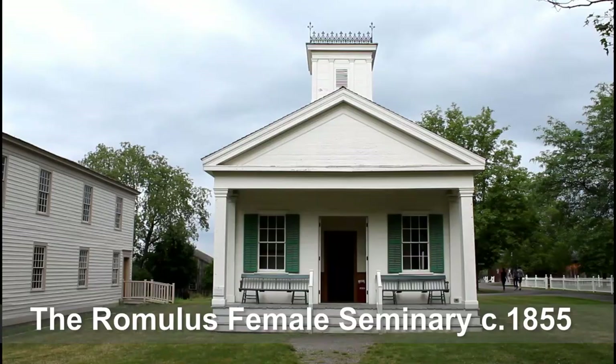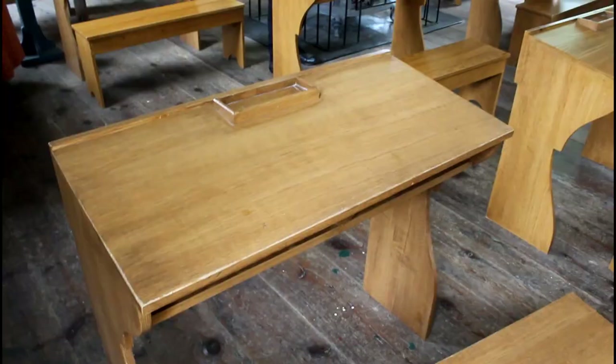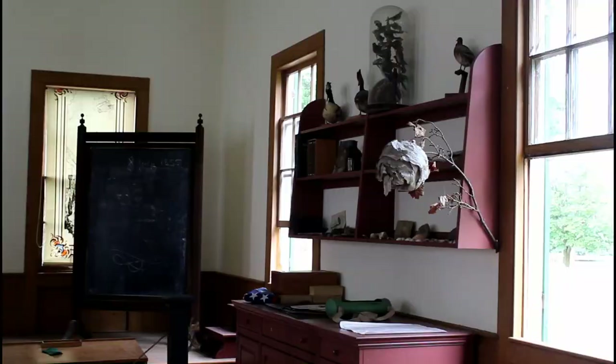Next door was the Romulus Female Seminary, built in 1855. Private schools for girls started in western New York as early as 1800. At first these schools were really just finishing schools, but later they taught more academic subjects such as grammar, geography, pronunciation, penmanship, English, and reading.